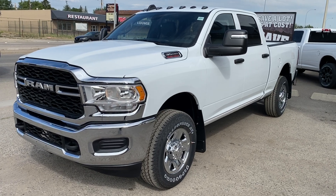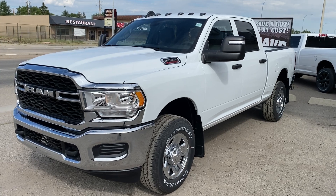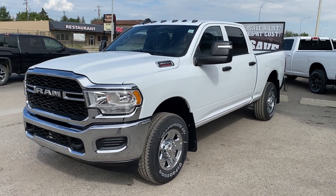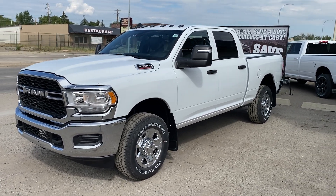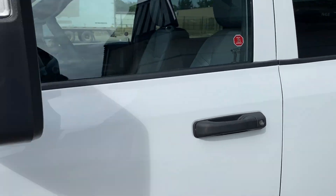Hey everyone, it's Trevor here at Legacy Dodge and Claresholm with the 2024 Ram 3500 Tradesman Crew Cab. This one's got the chrome appearance group, which gives us bright bumpers, grille surround, and chrome clad steel wheels. You've got telescoping trailer tow mirrors and clearance lights on top of the cab.